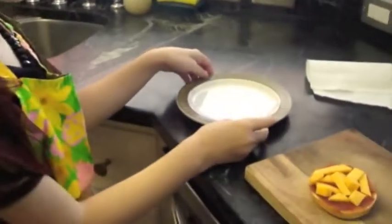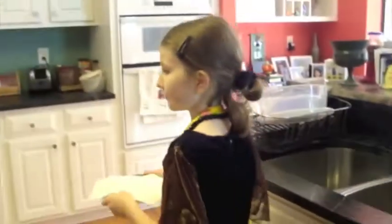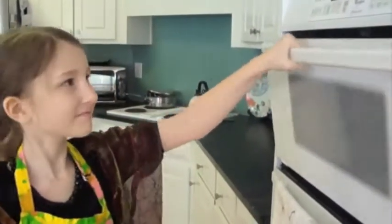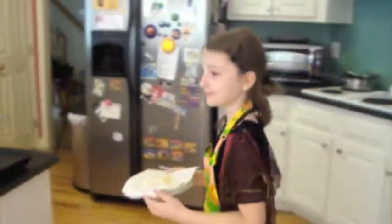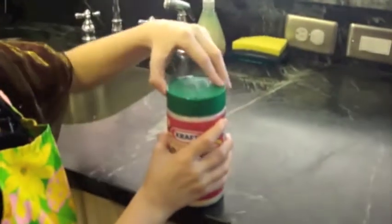Take a microwaveable plate and your pizza. Put it on the plate and take a paper towel and put it over your pizza. Put it in for 30 seconds. Take the paper towel off. If you like, you can also sprinkle some parmesan cheese on it.